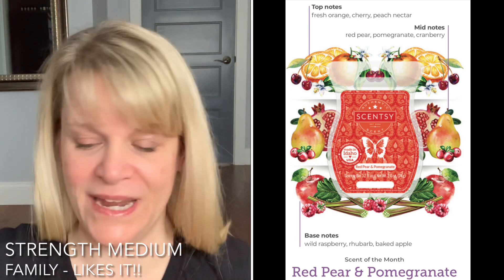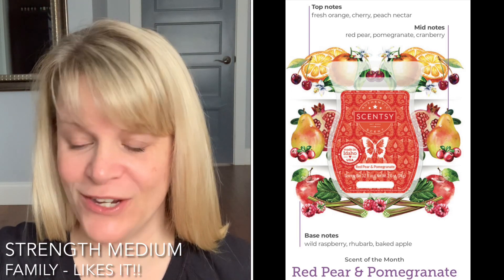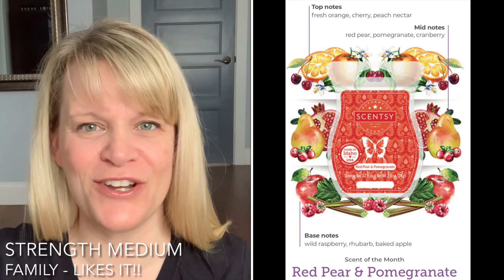Mid notes: it says red pear, pomegranate, and cranberry. I don't really get a tart cranberry.